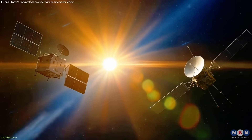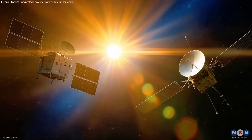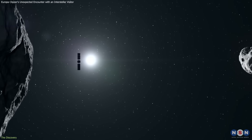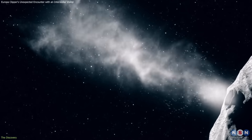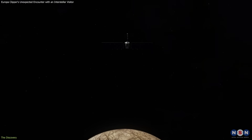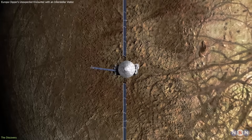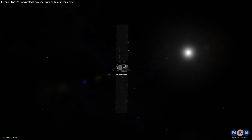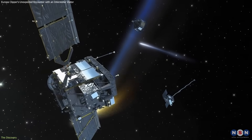Meanwhile, two missions — Hera and Europa Clipper — are making their way through the solar system. Hera is heading to the Didymos-Dimorphos binary asteroid system to study the aftermath of the DART impact. Europa Clipper is on its way to Europa, Jupiter's icy moon, to explore its potential habitability. Completely by chance, the flight paths of these spacecraft intersect the extended region of 3I Atlas's tail.